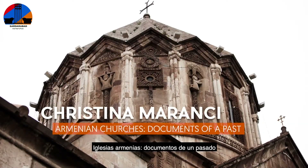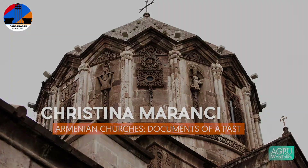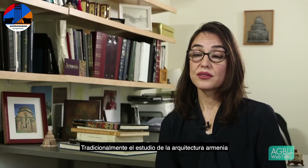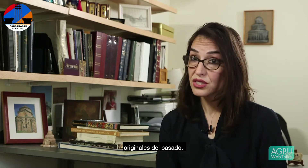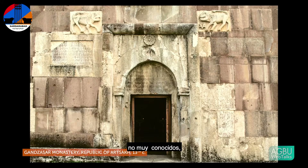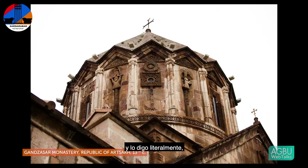Too often, the study of Armenian architecture has been confined to the study of plans and forms and elevations. That's very important, but they are essentially original documents of a past that is sometimes not known very well.